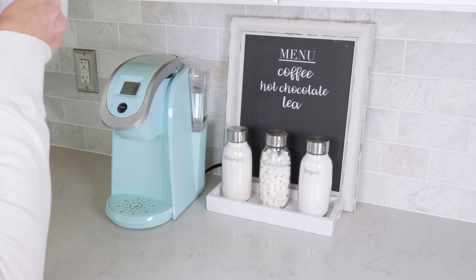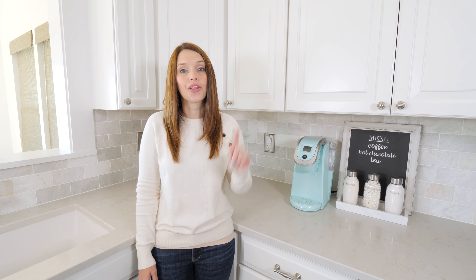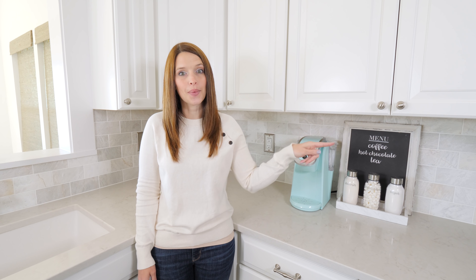So this cabinet ended up being perfect for all of our coffee supplies, but I had to find somewhere else to put all of our items that we needed to use to make our smoothies. For our smoothie station I used a tray to corral our toaster and Magic Bullet. This makes them easy to tuck away out of sight if we don't want them cluttering up the counter.